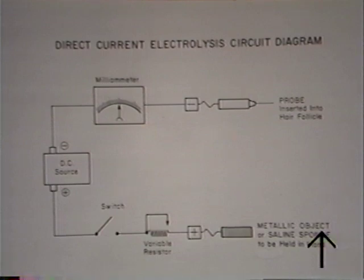Let's briefly look at our circuit. We see our DC source with a negative pole and a positive pole. The current travels through the milliampmeter, which tells us how many milliamps of current are flowing in the circuit, and then to the probe. The current flows from the probe through the human body to wherever the indifferent electrode is being placed, which is usually a hand, through the variable resistor, which can change the amount of current flowing in the circuit, through the switch, which can turn it on and off, back to the positive side of our DC source.